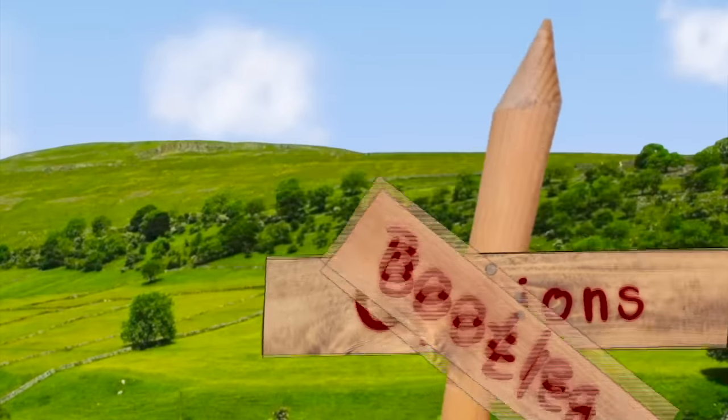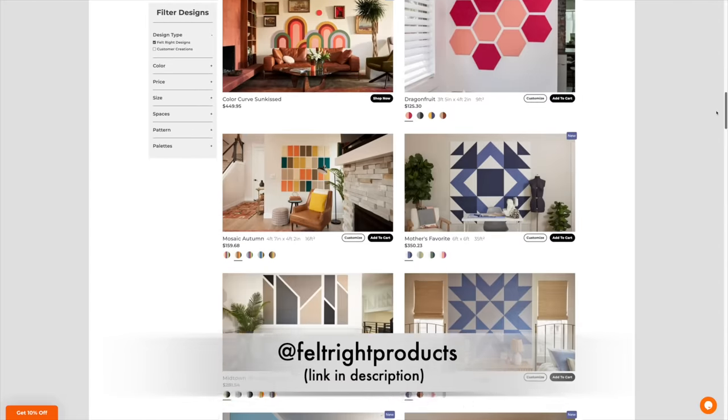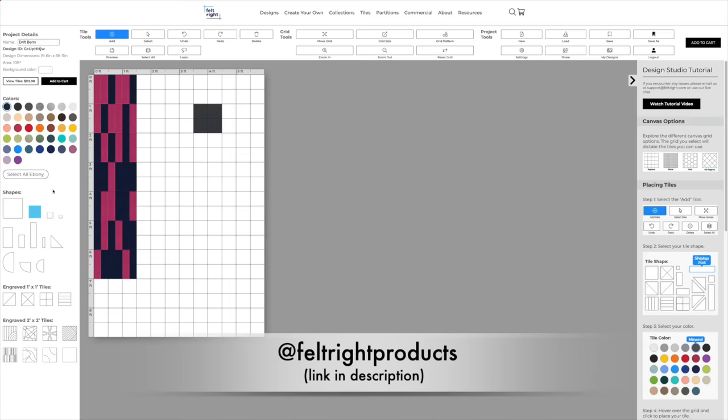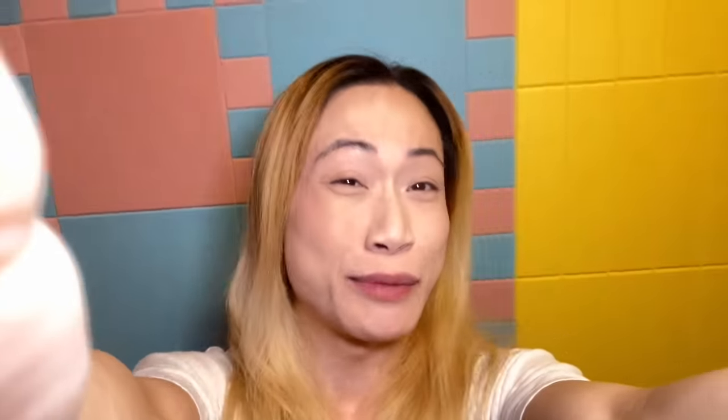Bootleg Opinions. Hello there! I just want to give you a little preview of the Bootleg Studios backdrop for the upcoming weeks. Isn't this gorgeous? This is from Feltrite. You can pick any color that you want, any design, any size, and you just fit it to any style that you want. What I love is that I'm a really loud talker, and a lot of the times we film these at night, and it dampens the sound, it absorbs the sound, so that my voice does not travel to the neighbors.